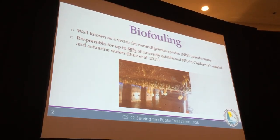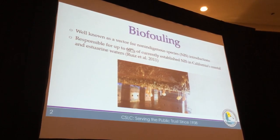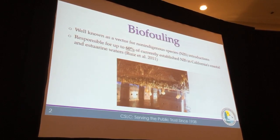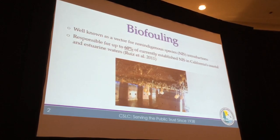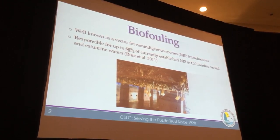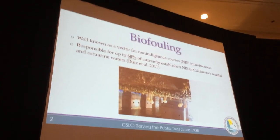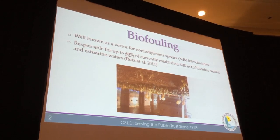I just wanted to start with an introductory slide on biofouling. Chris talked about biofouling this morning, but just to reiterate: biofouling is a well-known vector for non-indigenous species introductions, but it's not until recently that it has been becoming the focus of regulatory actions. There is a study that estimated that biofouling is responsible for up to 60% of currently established non-indigenous species just here in California.